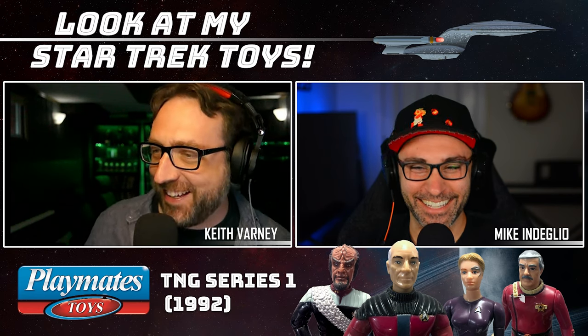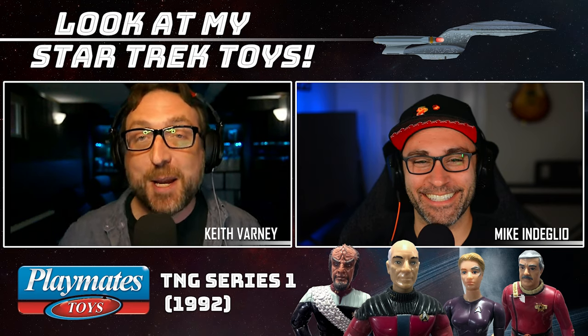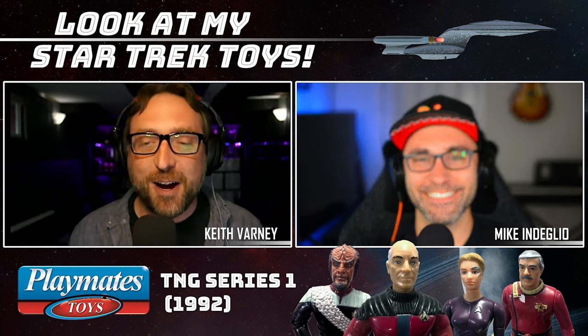That's the way to start an episode! If you want old men making old man noises talking about their toys, you're in the right place! Because we are here to talk about part two of TNG Series 2, Playmates Toys. I'm here with my co-host, Mike Deglio.